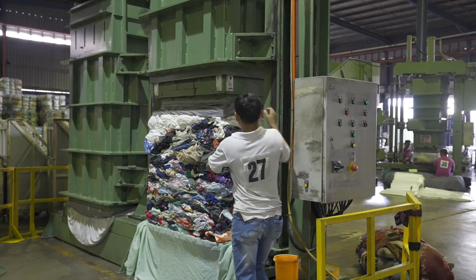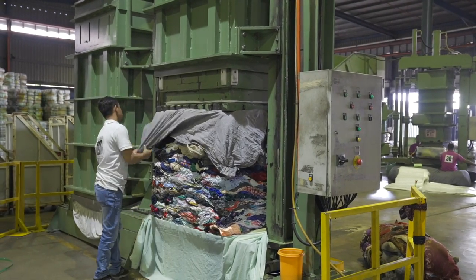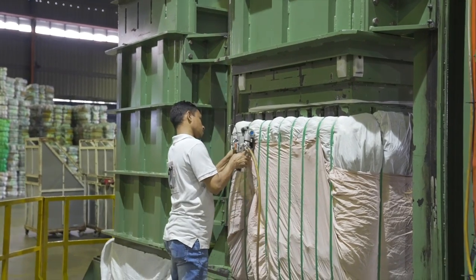By extending the life of clothes through reuse, individuals can reduce the demand for new clothes, thereby reducing the pressure on natural resources.